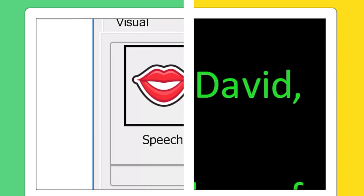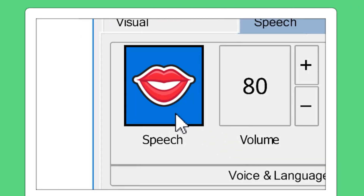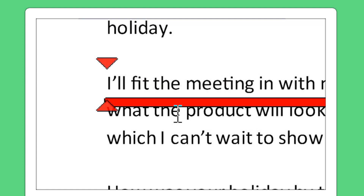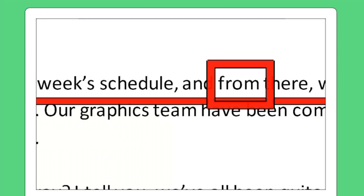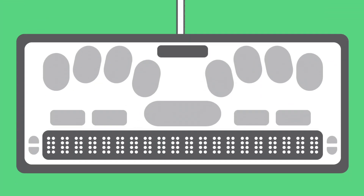For users with sight loss, Supernova also provides human-sounding voices, a full screen reader, and support for refreshable Braille displays.